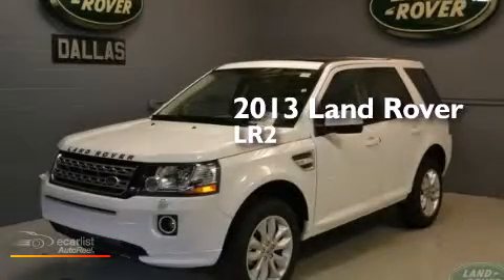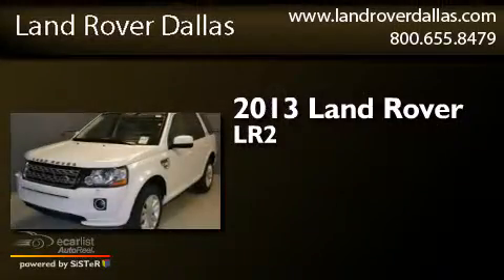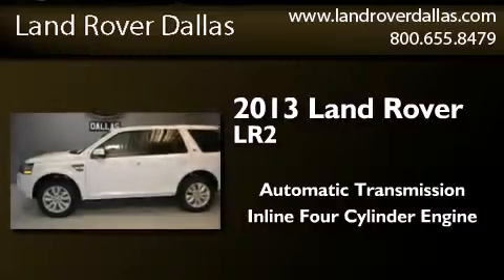This is a brand new 2013 Land Rover LR2. This SUV has an automatic transmission and an inline four-cylinder engine.